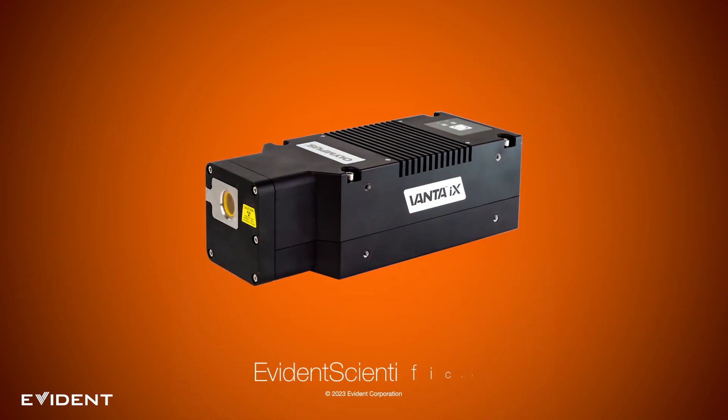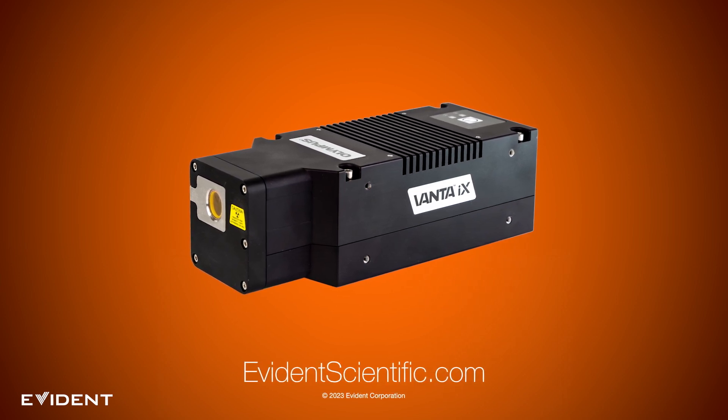To learn more about inline XRF, visit EvidenceScientific.com.